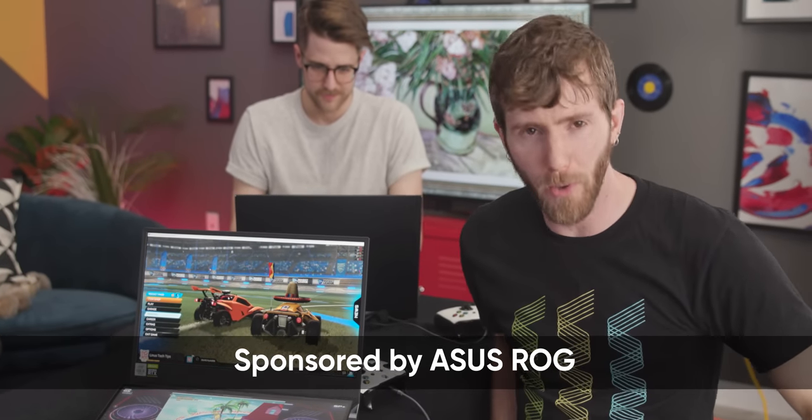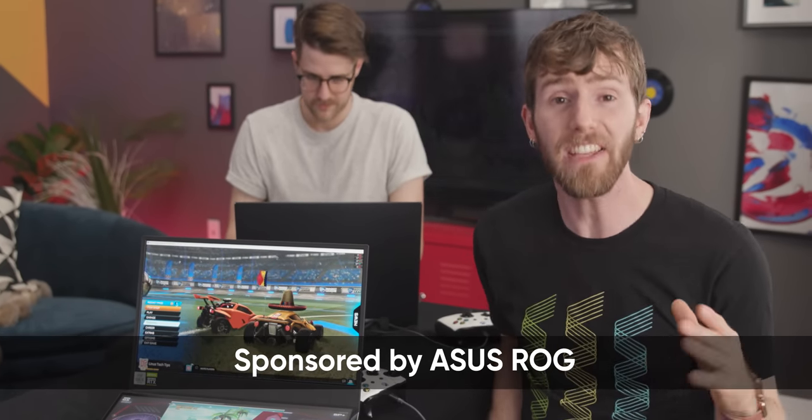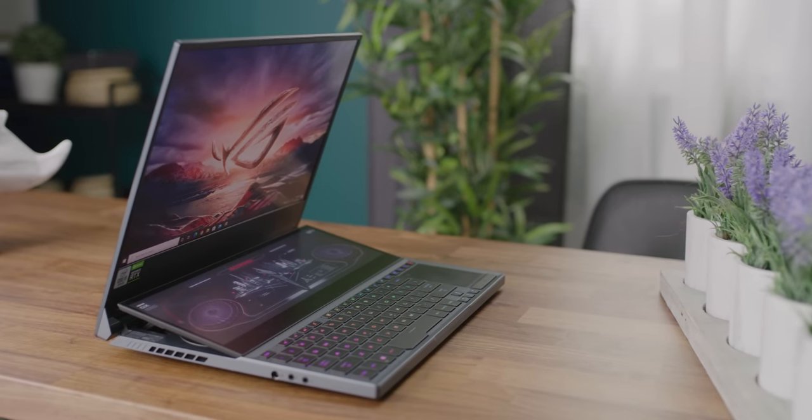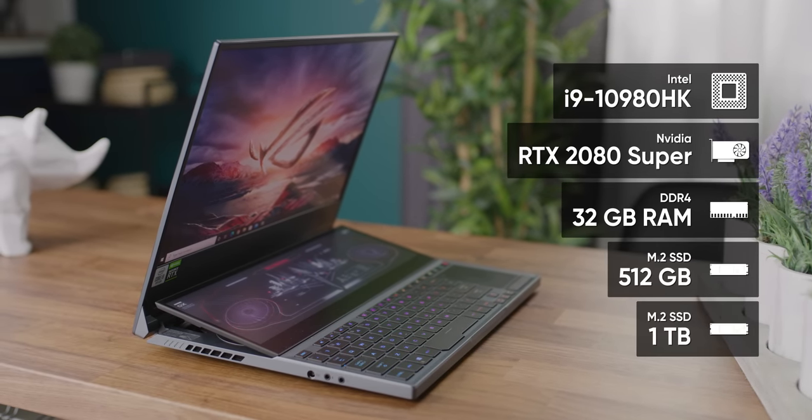When we reviewed the ASUS ZenBook Duo last year, Taren said that having that extra screen absolutely increased his productivity while video editing. But when ASUS sent us the new Zephyrus Duo with an Intel Core i9-10980HK and an RTX 2080 Super, we realized we completely neglected to test out another kind of productivity: gaming.